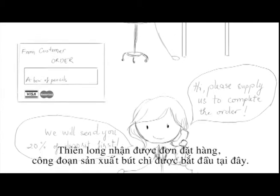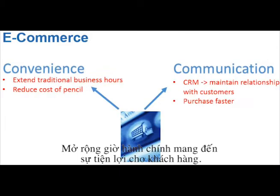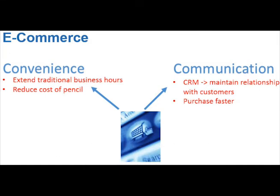Let's look at some of the competitive advantages of e-commerce. Firstly, it extends traditional business hours, which leads to convenience for customers. The store opens 24/7 and customers can order any time they want, which increases sales even outside of traditional business hours. So it's more convenient for both the customers and Teen Long.